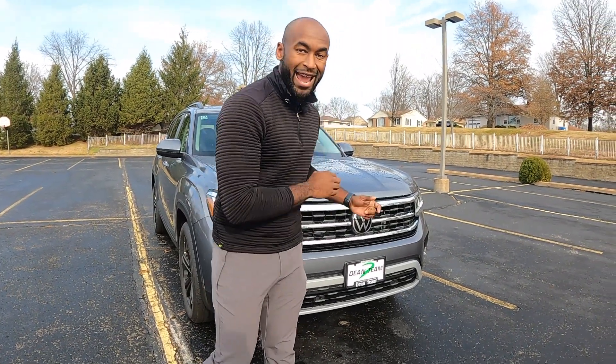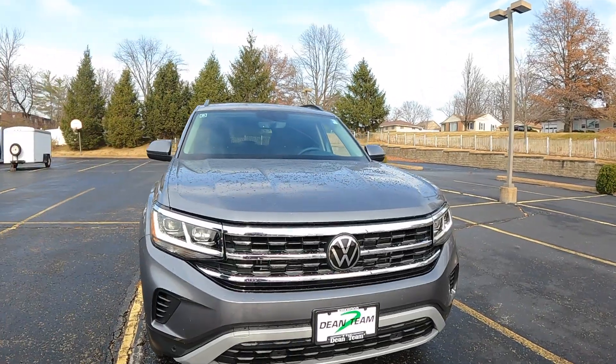Hello everybody, my name is CJ with Dean Team Volkswagen and I'm going to show you why the Atlas is a beautiful SUV for your family.